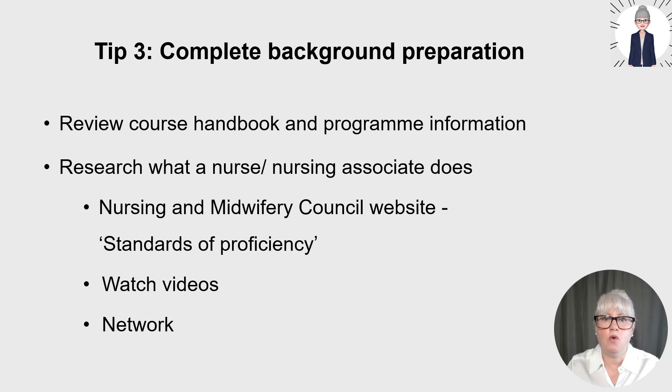Research what nursing is and what a registered nurse or nursing associate does, linked to your field of nursing. You could be applying for mental health, adult, learning disability or children's nursing. A great starting point is the Nursing and Midwifery Council website standards of proficiency for registered nurses and registered nursing associates — these represent the skills, knowledge and attributes required for those roles. For example, there are currently seven platforms for registered nurses, one being leading and managing care and working in a team, which is very helpful when highlighting core transferable skills aligned to nursing.